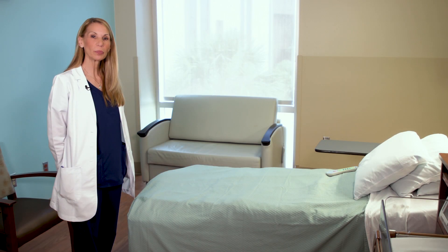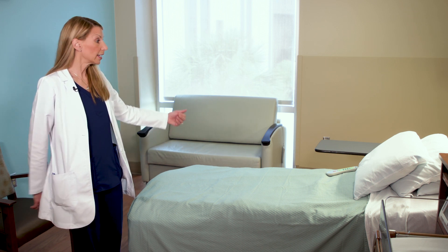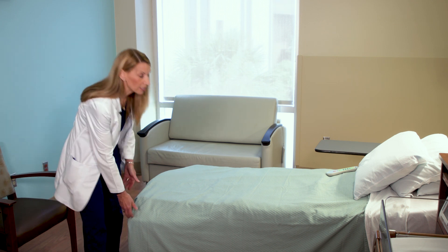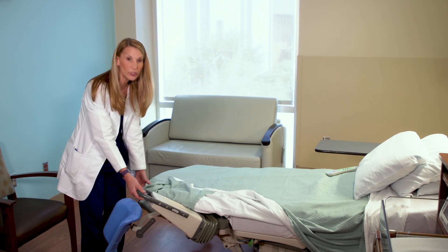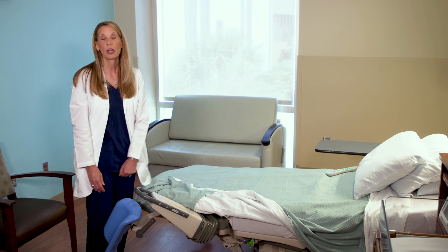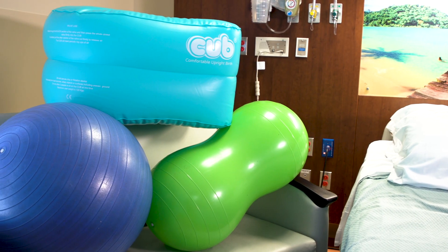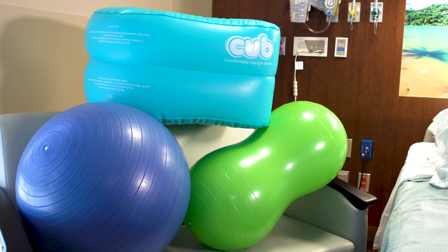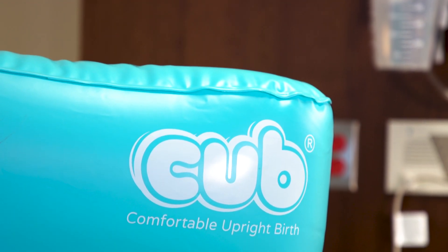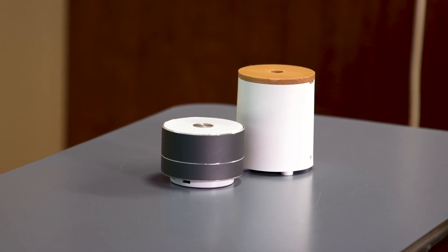Once you're admitted to labor you'll be brought to a room that looks much like this one. This is our labor bed at Halifax Health, and over here is a bed for your support person. Our bed has many options: it has foot pedals that come out to make pushing more comfortable for mom, and accommodations for a squat bar to make birthing more comfortable. During the labor process we also have birthing balls, the peanut ball, a CUB — which stands for Comfortable Upright Birthing — as well as aromatherapy and Bluetooth speakers.